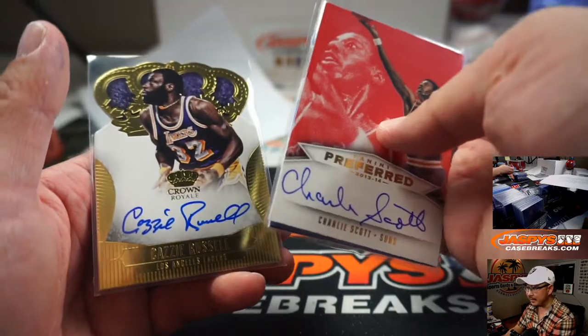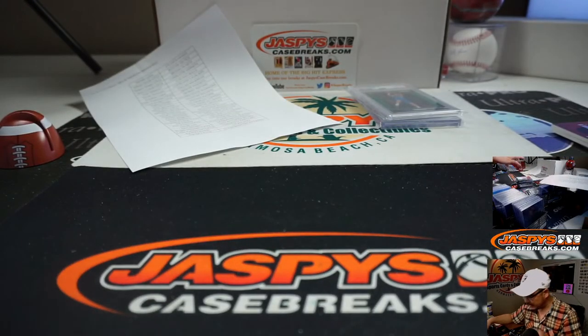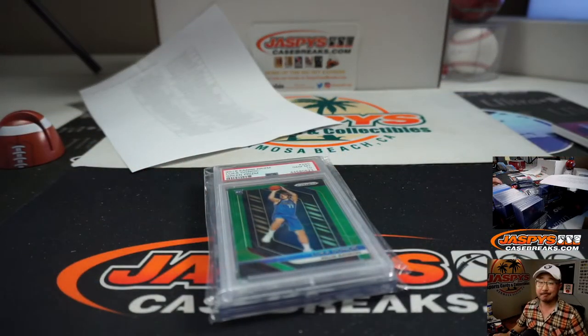That's Jack Sikma right there. That's Kazzy Russell. Pretty solid break. Wish there were more of those Zions and Jawns and Tatums and whatnot, but can't have it all, even on St. Patrick's Day.